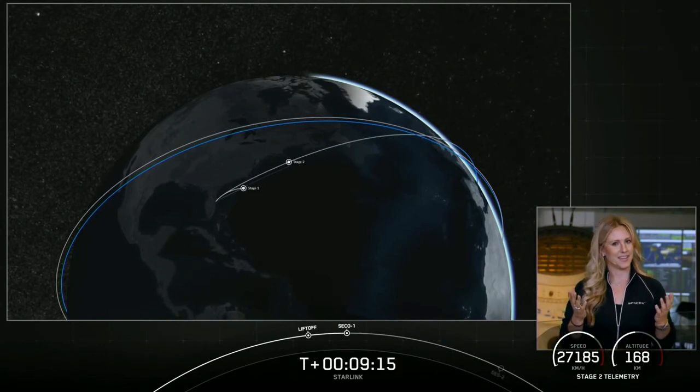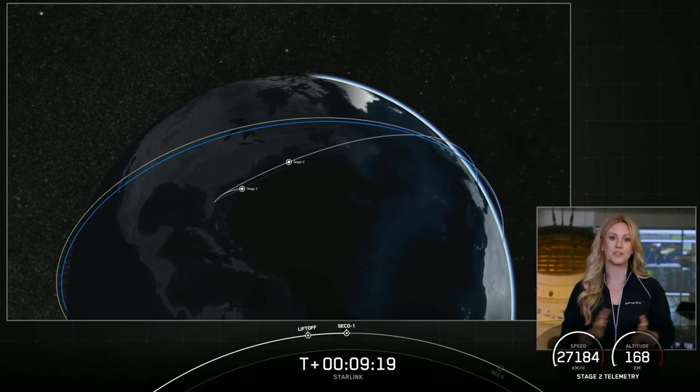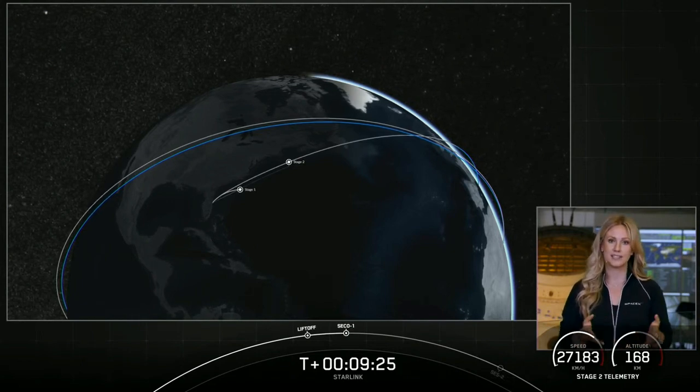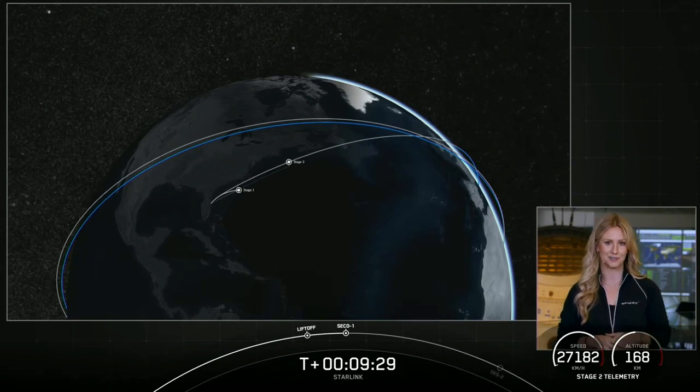Nominal orbit insertion. Just like that, we heard confirmation of a good orbit. At this point, stage two is going to coast for the next 35 minutes or so. Hang tight — we'll see you back here at T plus 45 minutes for a second stage relight.